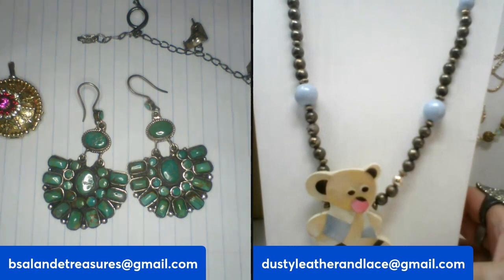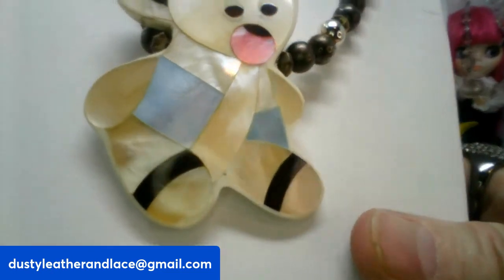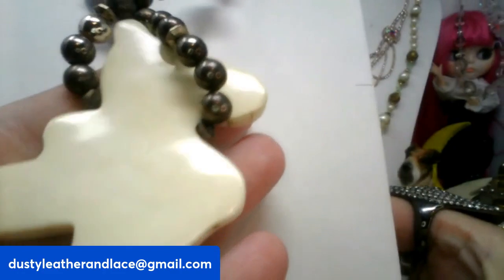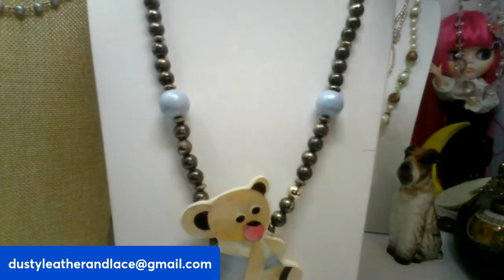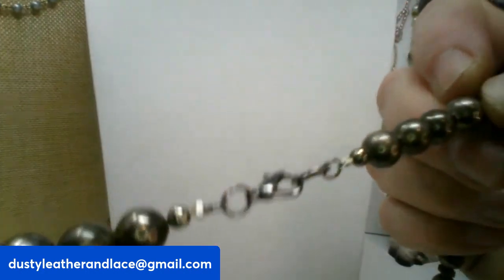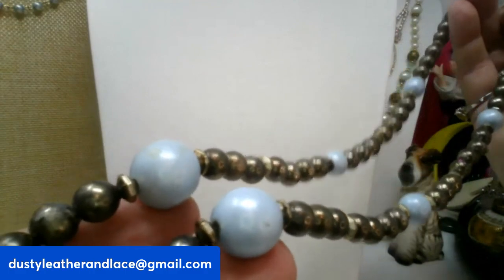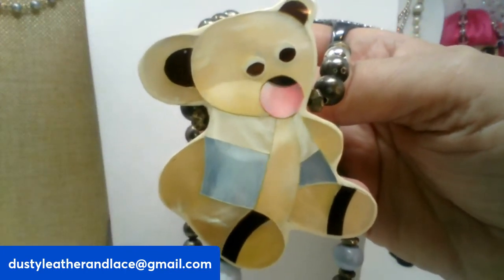Next we have a Lee Sands style piece — it may be a Lee Sands. It has mother of pearl and onyx with a beautiful shell teddy bear. It's not signed. It has a 24-inch chain with brassy tone beads and blue accents. This is going to be twenty dollars and it's number sixteen.